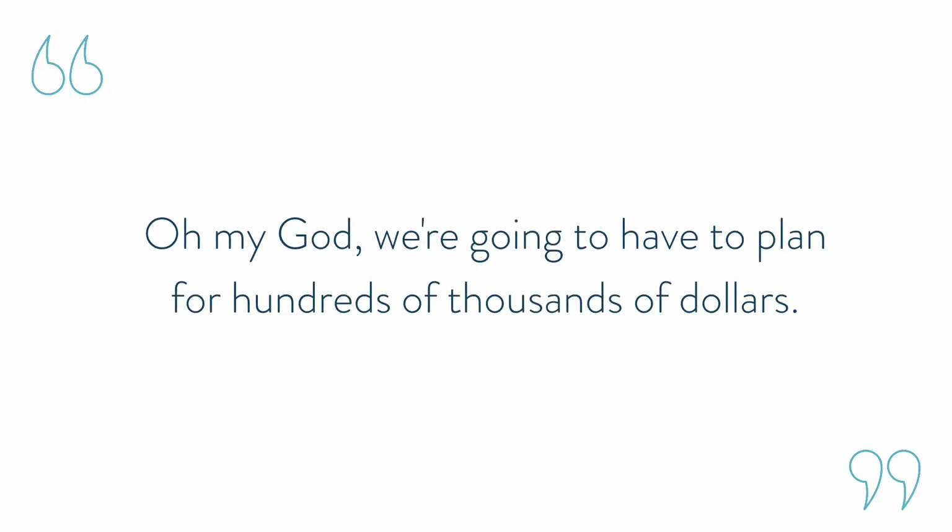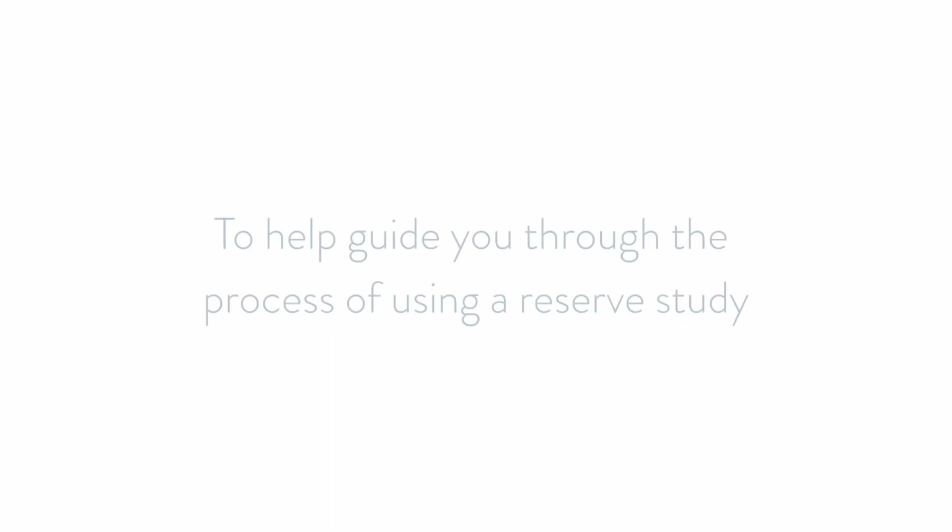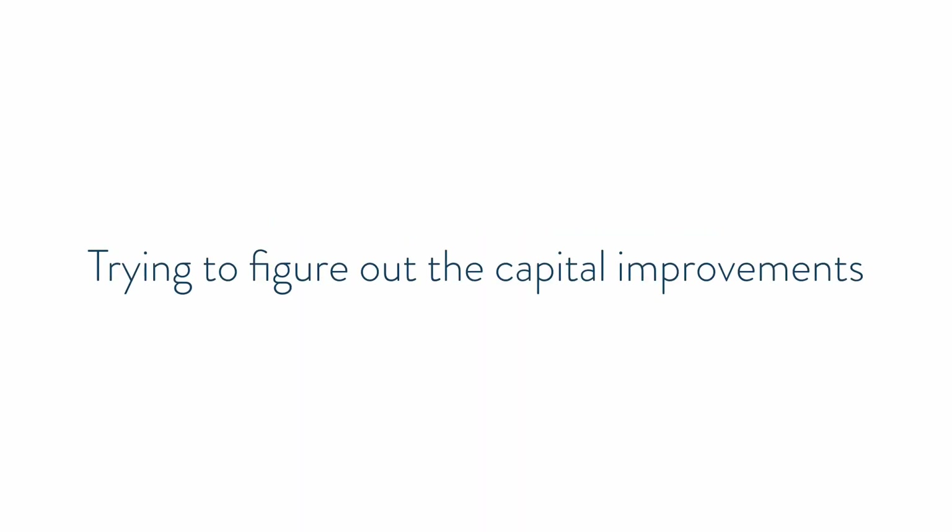By no means do we step in and replace a reserve study. If you as a building want to pay for one, go ahead — use that information and let it guide you. But make sure you're getting value out of it that you can actually act on. Don't just receive the report and not read it or do anything about it, because many times reserve studies overwhelm boards when they see they'll need to plan for hundreds of thousands of dollars. That's partially true, but not every building plans for every single issue. They plan for the big things like roofs and boilers and major expenses. For other items, get bids and quotes. Having the right property management company to help guide you through the reserve study process and figure out the timeline for capital improvements is really valuable for a board and association.